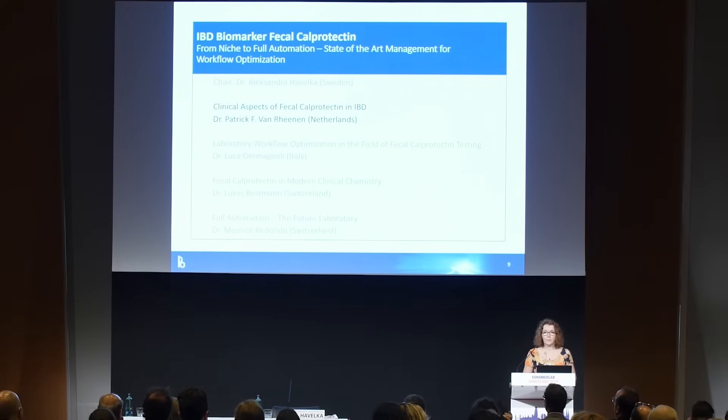We will learn how calprotectin is used in the clinic. It's my pleasure to introduce the first speaker, Patrick van Rennen, pediatric gastroenterologist from University Medical Center in Groningen, Netherlands.